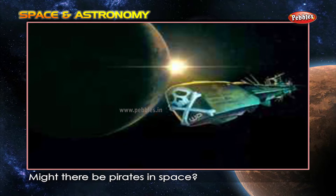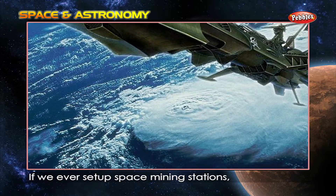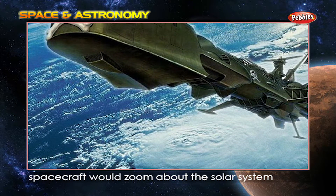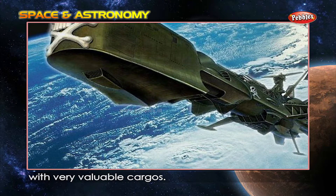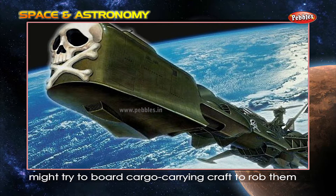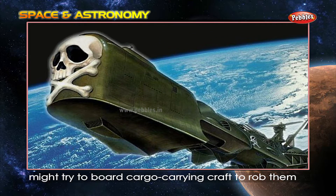Might there be pirates in space? If we ever set up space mining stations, spacecraft would zoom about the solar system with very valuable cargos. Space pirates might try to board cargo-carrying craft to rob them.